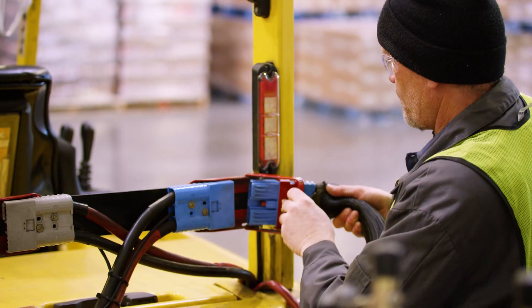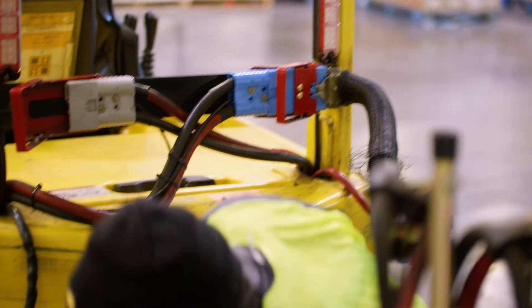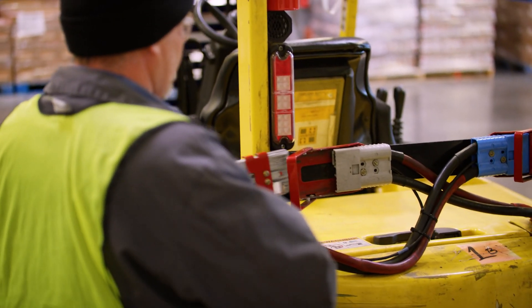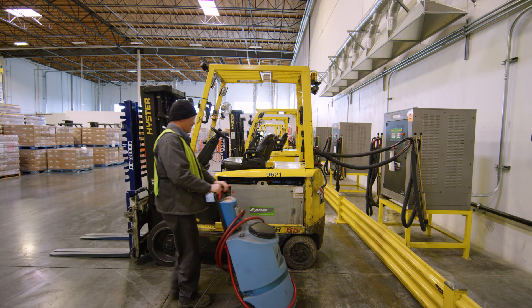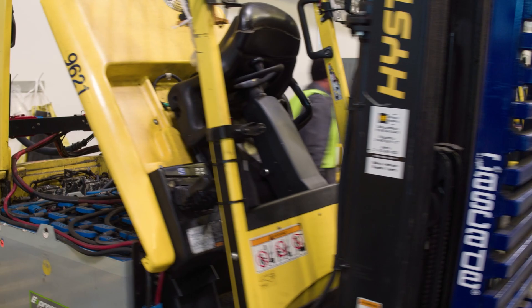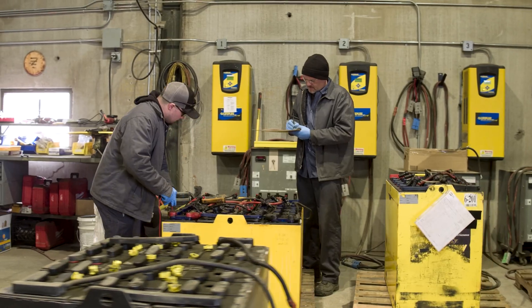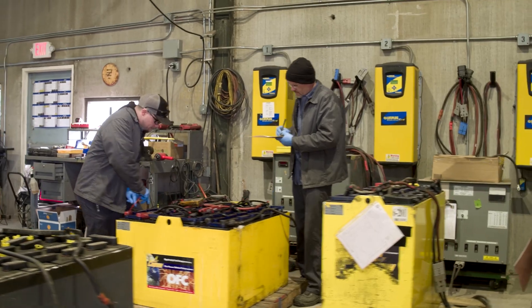By contrast, lead-acid batteries produce more operational downtime with an increased safety hazard for your warehouse and the environment. Lead-acid batteries require up to eight hours of charging and contain toxic substances, oftentimes building up corrosive elements that require containment in a ventilated battery room separate from the warehouse.